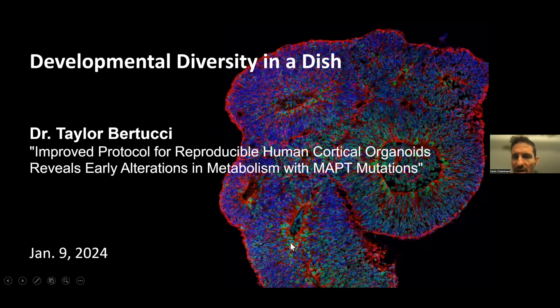Taylor, you can just steal the share if you'd like. Taylor is in Sally Temple's group at the Neural Stem Cell Institute in New York State and has a study she's going to present to us today that is directly related to our main interest: how do you grow many lines knowing that each one of them can react differently to conditions? The same protocol does not elicit the same response from all cell lines.